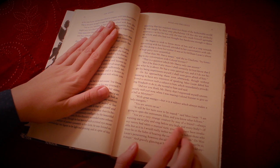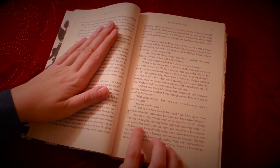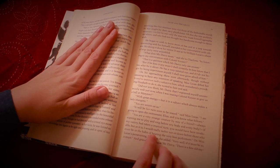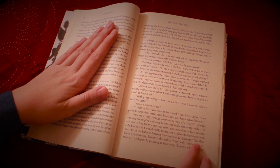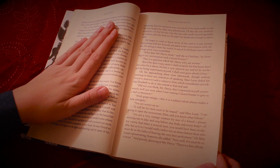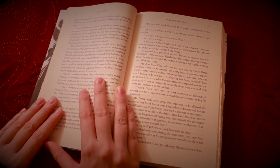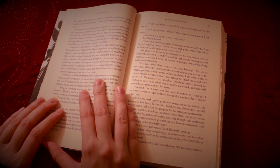"You are a very strange creature, by way of a friend, always wanting me to play and sing before anybody and everybody. If my vanity had taken a musical turn, you would have been invaluable. But, as it is, I would really rather not sit before those who must be in the habit of hearing the very best performance." On Miss Lucas's persevering, however, she added, "Very well. If it must be so, it must." And, gravely glancing at Mr. Darcy, there is a very fine old saying which everybody here, of course, is familiar with: keep your breath to cool your porridge, and I shall keep mine to swell my song.